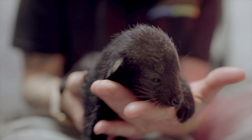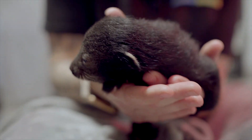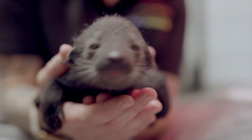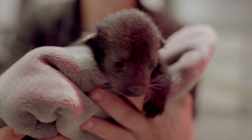A couple of things I really enjoy about this job: one is the education aspect. I get to work with several animals that are really unique and that a lot of people haven't ever heard of, so I feel like I am a representative for these animals and I get to tell people how they can help out. And being able to work with these babies is very much a privilege and I really enjoy it.